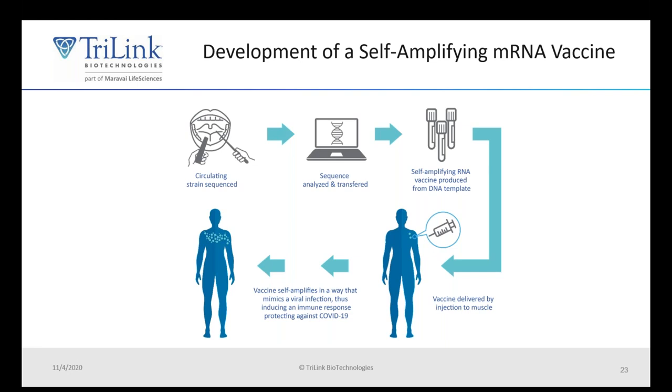In developing a new SAM vaccine in response to a pandemic, you would take the circulating strand of a virus that has been sequenced — in this case, the sequence derived from China of COVID-19. You transfer that and do gene synthesis into your plasmid vector, then produce a self-amplifying RNA via in vitro transcription off of that plasmid DNA template. This is then injected into a patient, and that small number of RNAs replicates within the patient, simulating a viral infection while also producing an antibody epitope desired for vaccination. Because of that, you require very small doses as the vector amplifies once inside the cell.